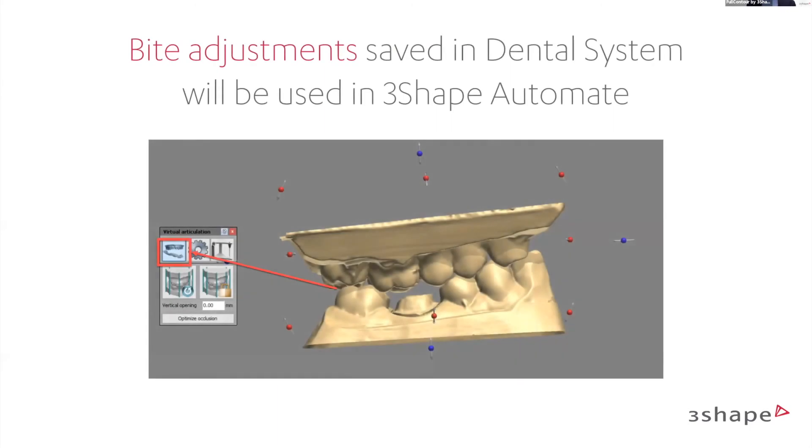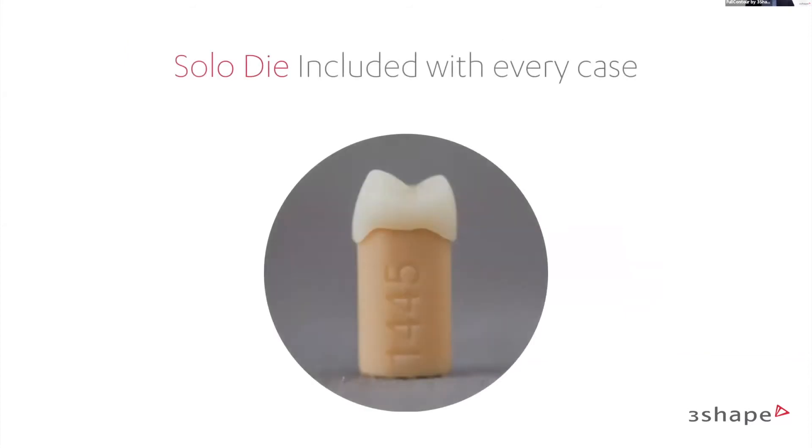Bite adjustments are saved. If you preset your vertical articulator on Dental System, 3Shape Automate will use it — really great functionality. Also, every case you do with us always includes a solar die so you can check your margin lines whenever needed.